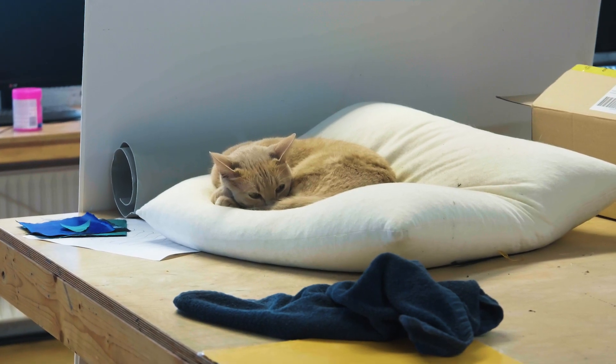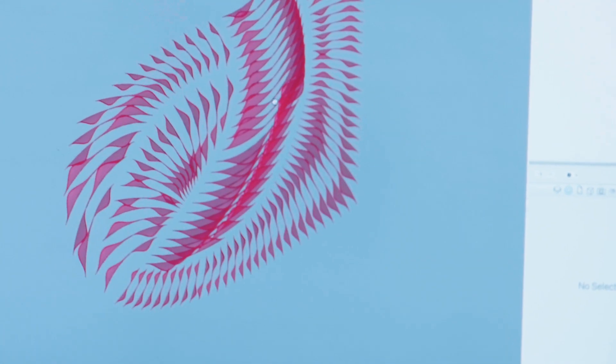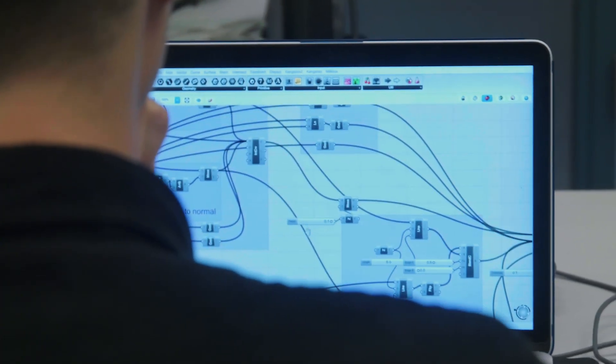The studio of Iris van Herpen gives us curves. We import them in the 3D software, and from there we start playing with the geometry through the Grasshopper script.